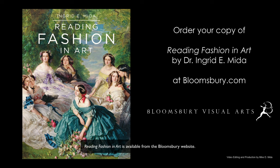Reading Fashion and Art is available from the Bloomsbury website. You may also order the book from Amazon or your local bookstore if you prefer. Thanks so much for listening. I really hope you enjoy the book.